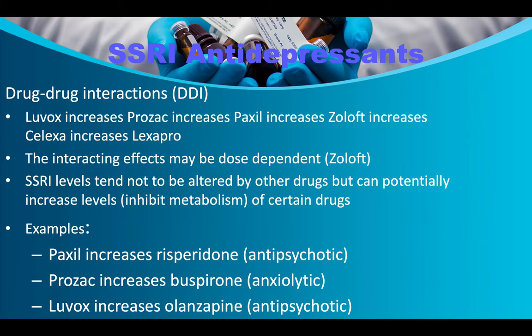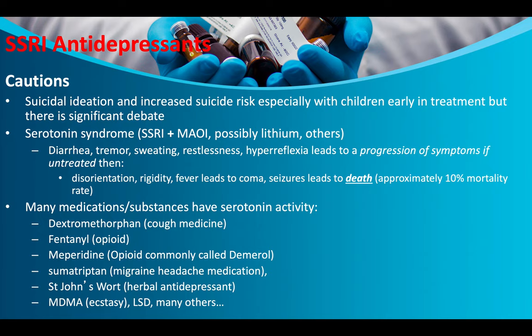Regarding drug-to-drug interactions: Luvox increases levels of Prozac, Paxil, Zoloft, Celexa, and Lexapro — don't take more than one SSRI at the same time. SSRI levels can be altered by other drugs. SSRIs may inhibit metabolism of certain drugs; for example, Paxil increases risperidone (an antipsychotic), Prozac increases buspirone (an anxiolytic), and Luvox increases olanzapine (an antipsychotic).